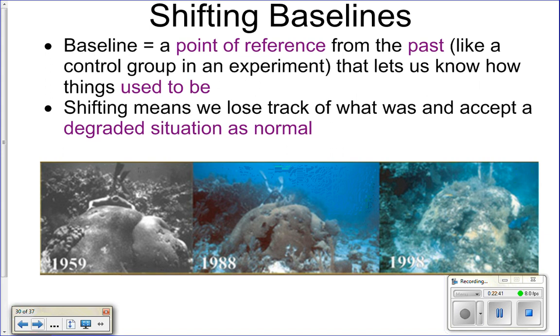Another problem with conservation efforts is shifting baselines. Looking at a coral reef picture from 1988, we might say this is a healthy reef and use it as our baseline. But if you look even further back to 1959, that's actually what the healthy reef looked like. We've accepted a degraded situation as completely normal and healthy, so the baseline for what is considered to be healthy shifts. Accepting a degraded situation as normal is not good — these are called shifting baselines.